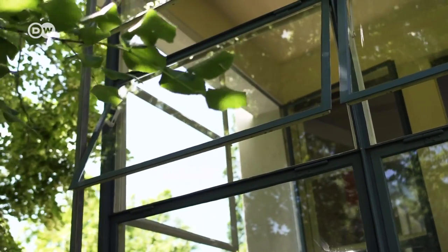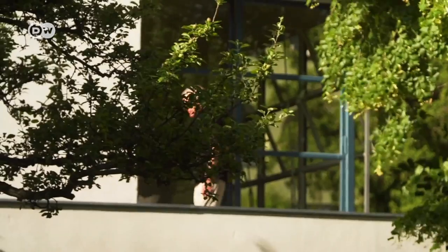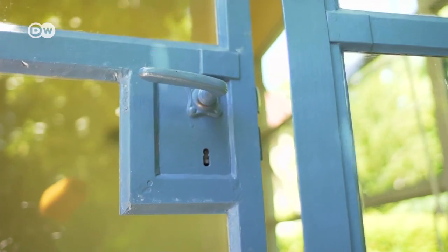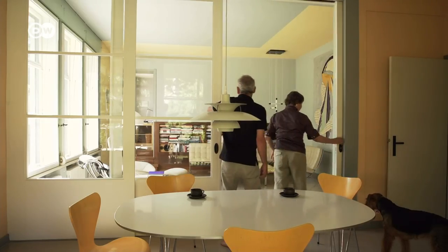Barbara Happer and Martin Fischer live in an architectural icon — Villa Auerbach, the first residence built using the modular system designed by Bauhaus founder Walter Gropius. Its sleek lines were revolutionary in 1924, and the house is still quite special today.